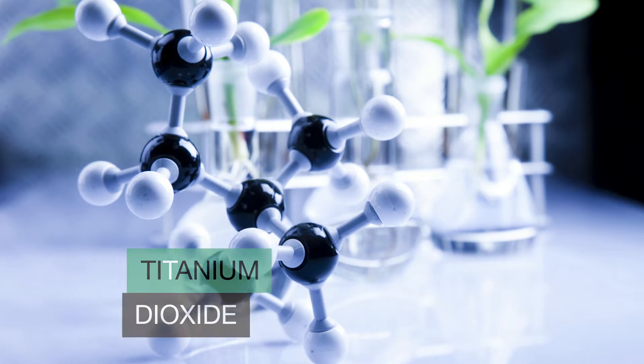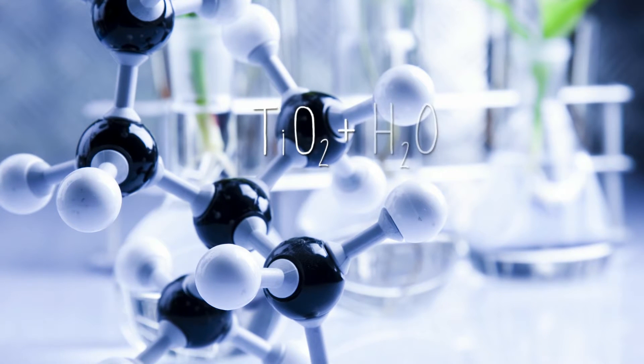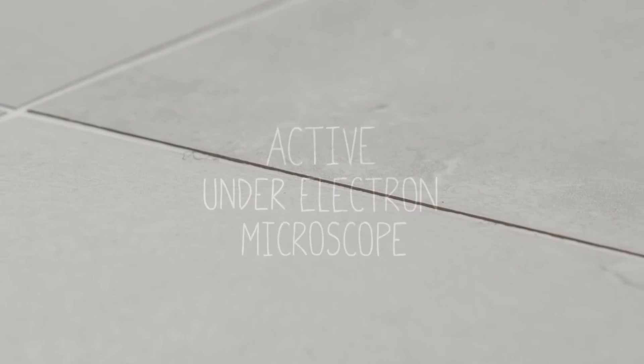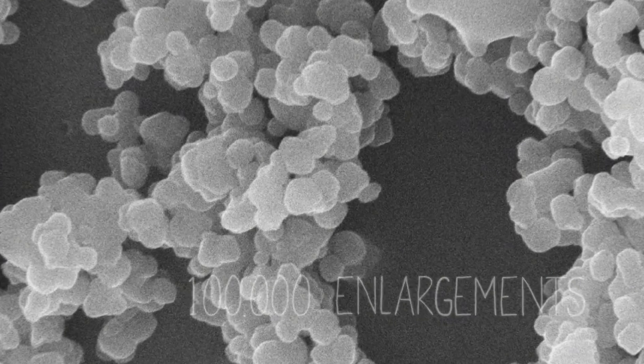Titanium dioxide is applied at high temperatures on the active slabs. The material works in the presence of humidity and natural or artificial light, and is able to activate and accelerate the photocatalytic degradation process of air pollutant molecules coming in contact with it.